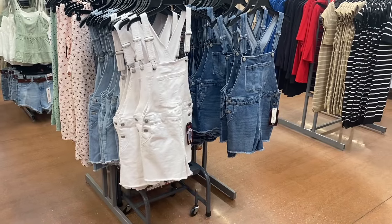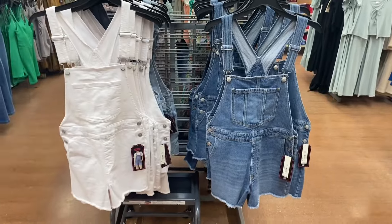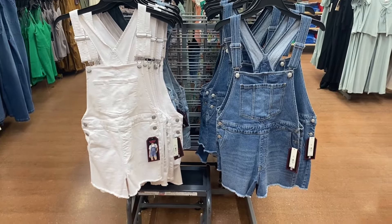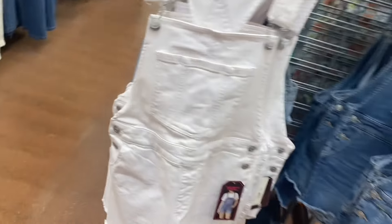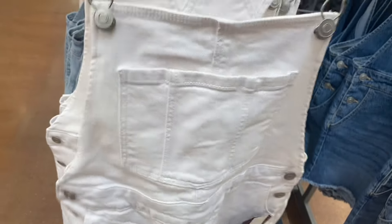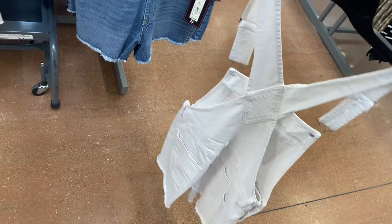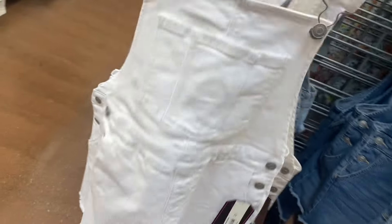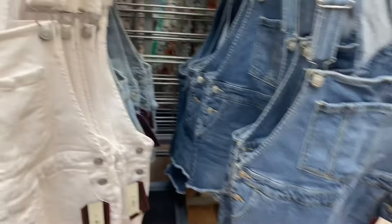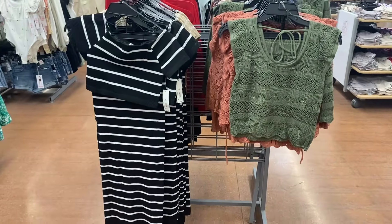They have a new round of short-alls by No Boundaries — so much new stuff today! These are the No Boundaries basic short-all, $16.98. The other ones had designs on them; these are frayed at the bottom, extra small through 3XL. You can also get them in a lighter wash and a medium wash.